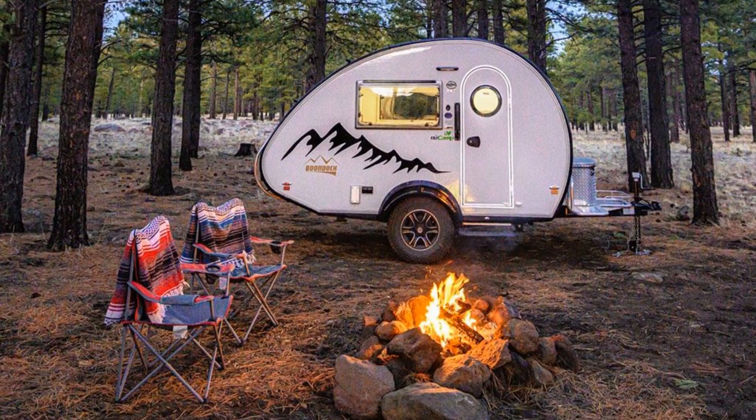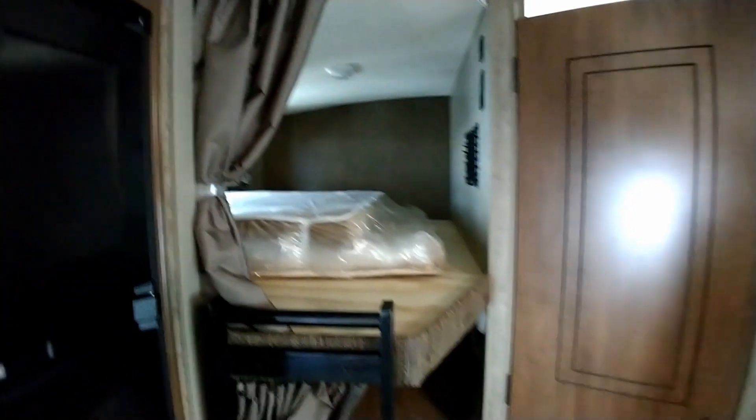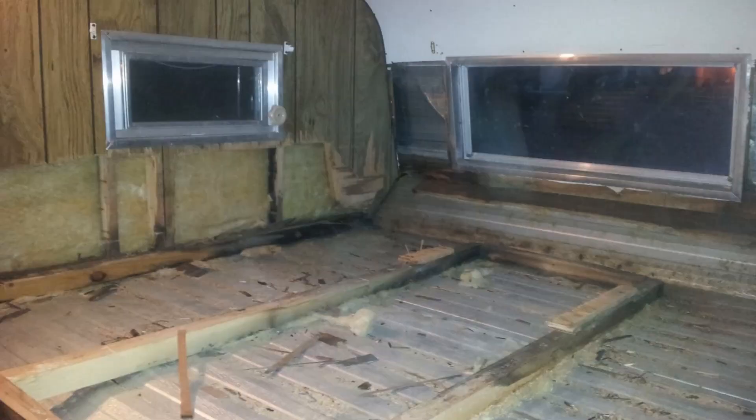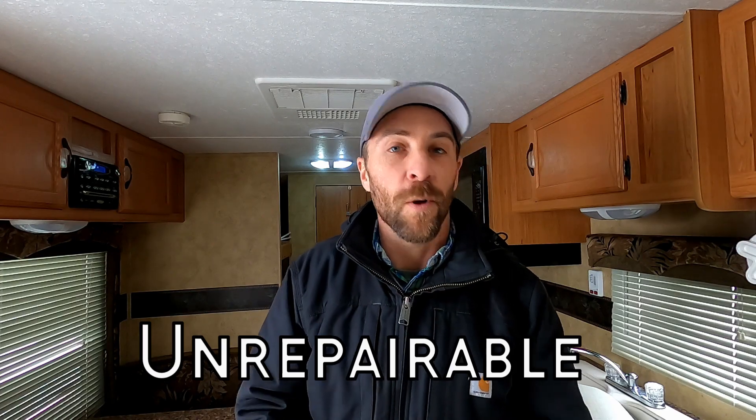So why might a person actually need to upgrade? Well, say they purchased a camper that only sleeps two and they're getting ready to have kids and need some extra beds — that's more of a need than a want. Or say your camper has sustained a significant amount of water damage over the years and is beyond repair. That could be another reason you would need to upgrade.